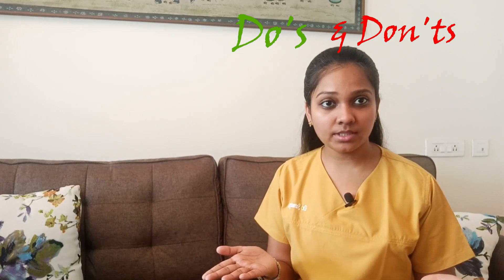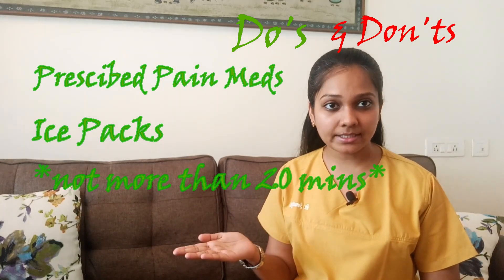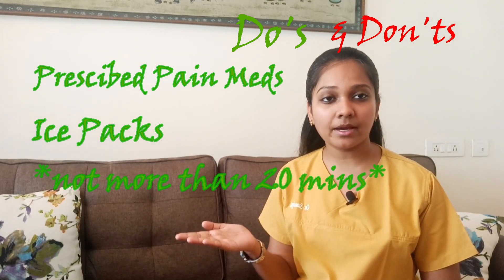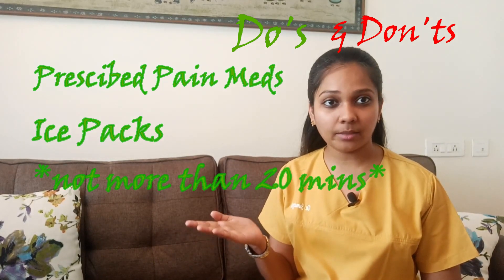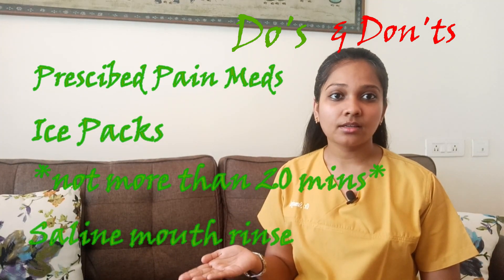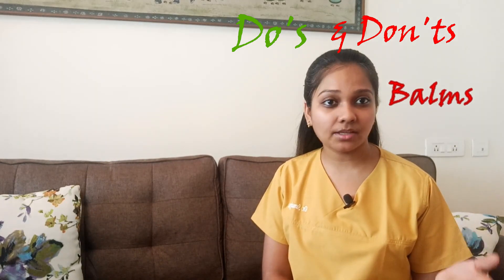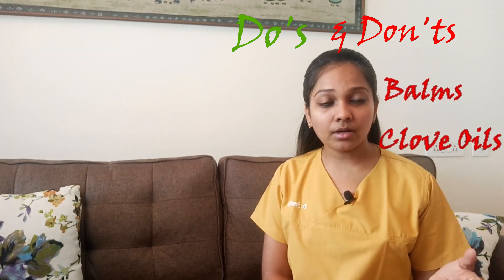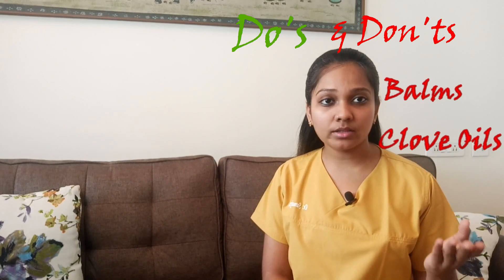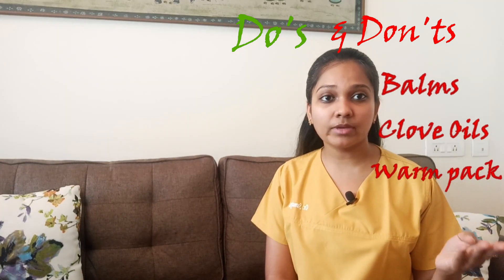The dos and don'ts: Take the prescribed pain killer. If swelling is seen, an ice pack may be applied for not more than 20 minutes at a time. Normal or warm salt water gargling is recommended. Do not apply any balm such as Vicks or Zandu balm. Do not rub clove oil on the swelling region. Do not keep a hot pack on the region where there is swelling.